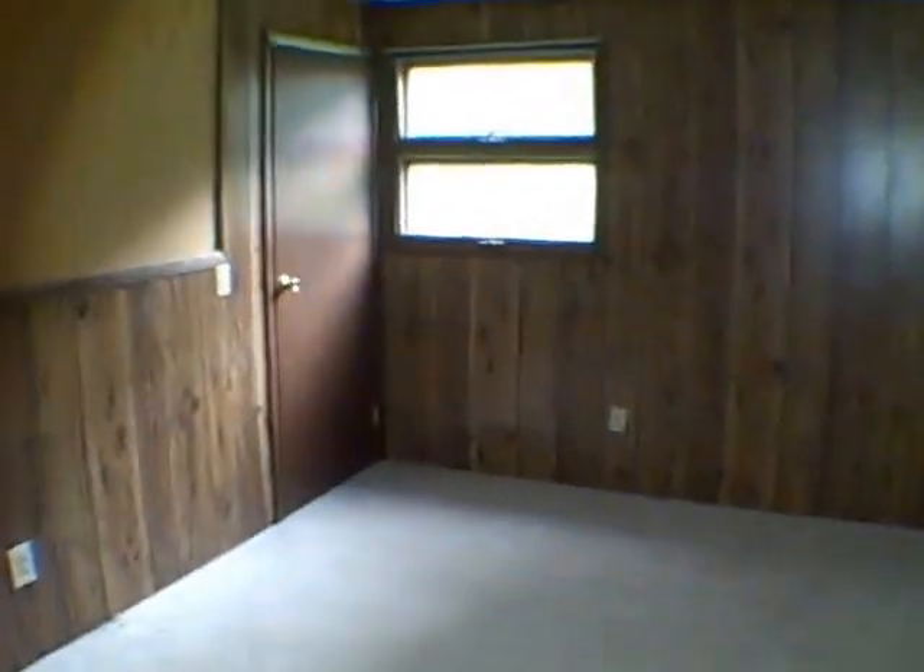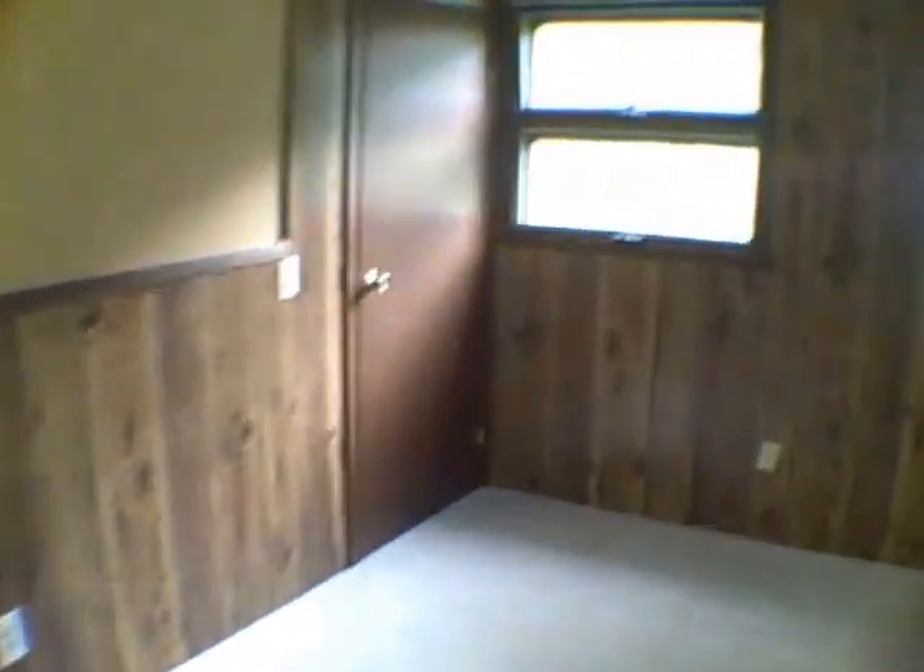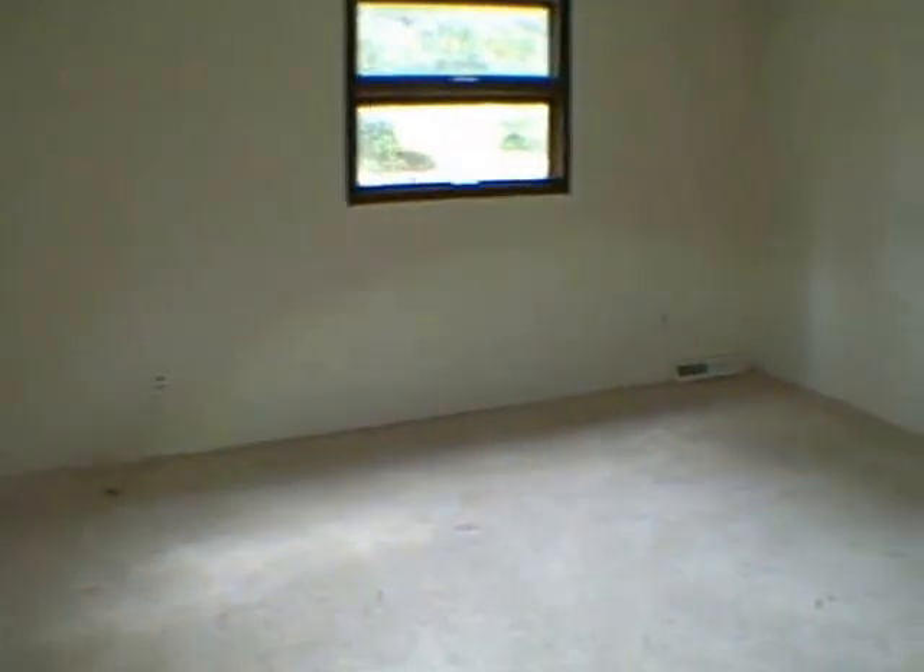Now we've got some paneling in a bedroom. I am not a big fan of paneling, I know a lot of people aren't, but there is one thing you can say: it's durable. If you got kids or a pet and you throw a ball or a toy against it, it's not going to mark up like sheetrock does. That's the one redeeming quality of paneling.